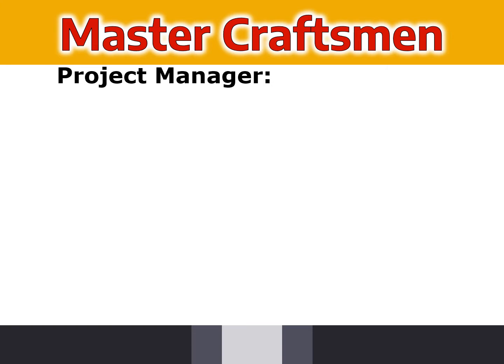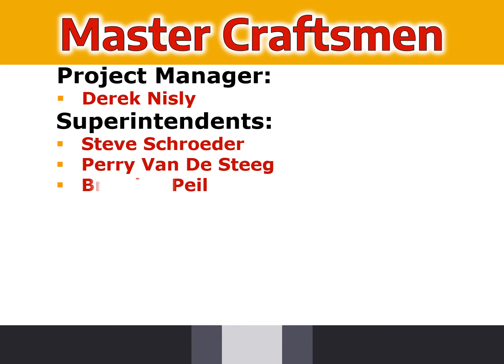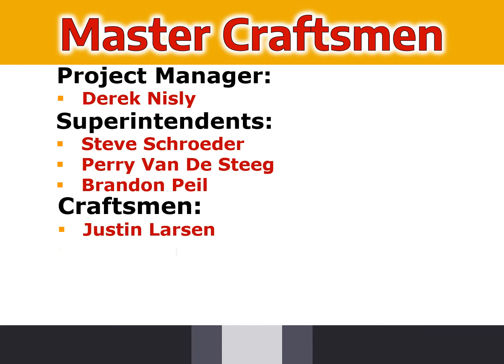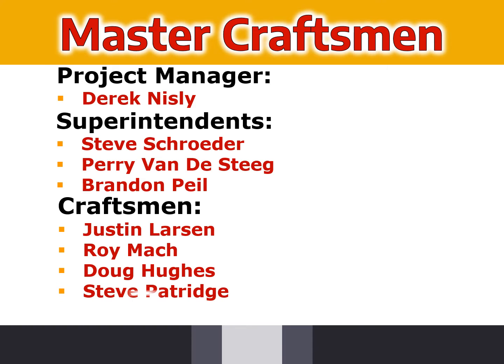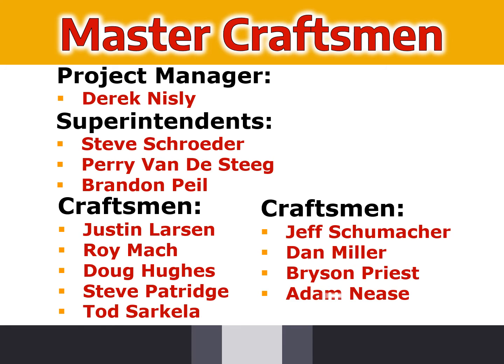Master Craftsman and Project Manager: Derek Nicely. Superintendents: Steve Schroeder, Perry VandeSteeg, Brandon Peel. Craftsmen: Justin Larson, Roy Mack, Doug Hughes, Steve Patridge, Todd Cercalla, Jeff Schumacher, Dan Miller, Bryson Priest, and Adam Neese. Help us congratulate the Craftsmen from RCS Construction.